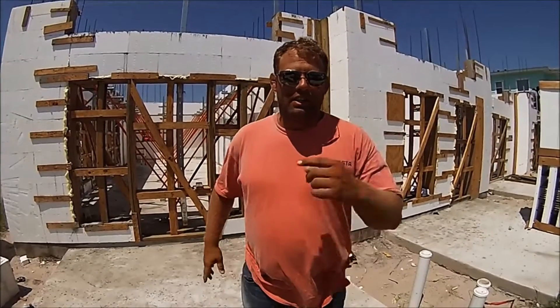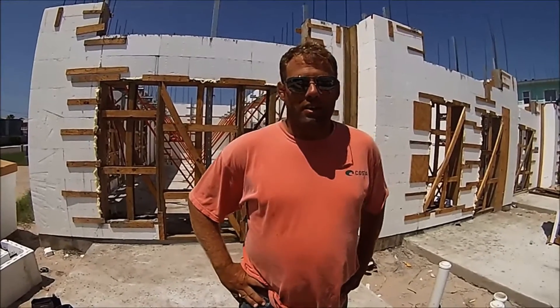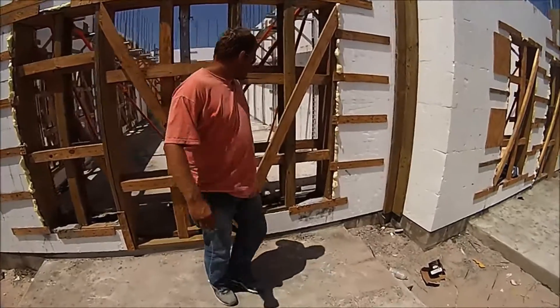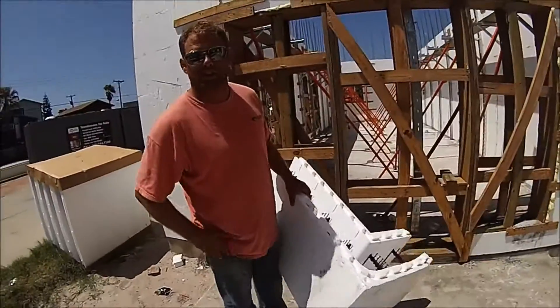My name is Chris Banta. We're out here in Port Aransas using Fox Blocks ICF — it's a wonderful product. For any of y'all that don't know about ICF, it's a styrofoam box that's filled up with cement and it's very energy efficient.